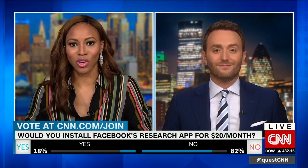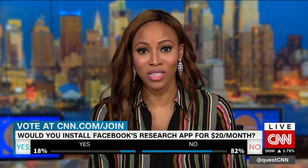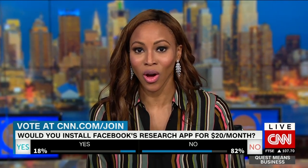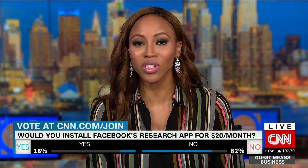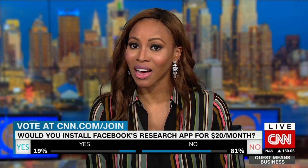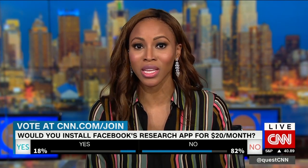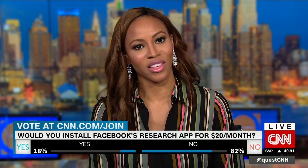We have the results of our CNN.com/join question. Most of you say that you would not install Facebook's app for $20 a month — a lot of people are wary of Facebook's privacy issues. Only around a fifth of respondents say that they would.